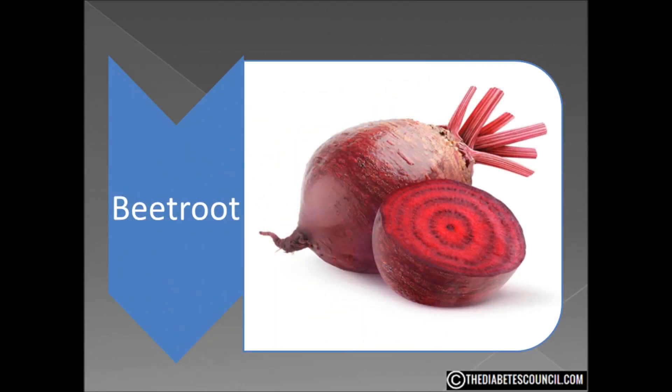I am going to say right up front that I am not a beet fan. I have tried them and I personally don't like them. But I always put my bias aside when looking at foods for others. That being said, let's take a look at the beetroot, or more commonly called the beet.